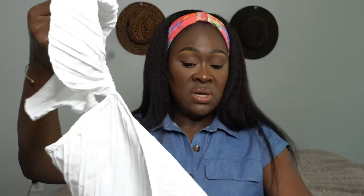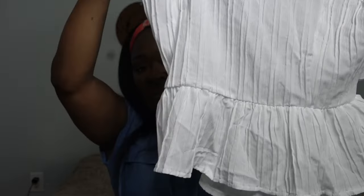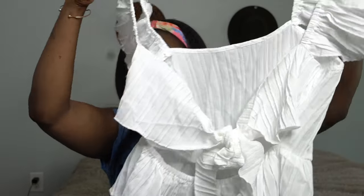I also have the same ruffle tie-back top in white. White is going to be pretty — you could wear it with dark jeans, light jeans, shorts, a jean skirt, or a regular skirt. It has the same peplum front and tie in the back. I don't really have a lot of white tops, so I can't wait to put that one on. This is also a size large.